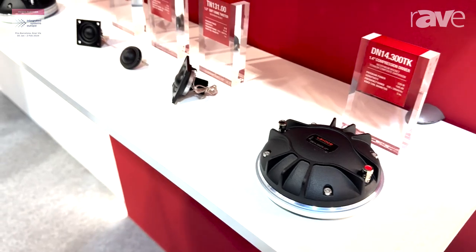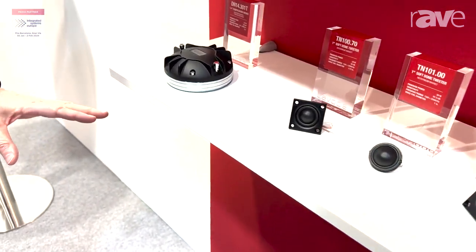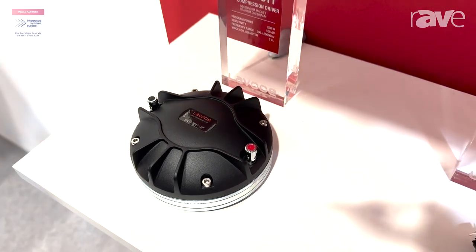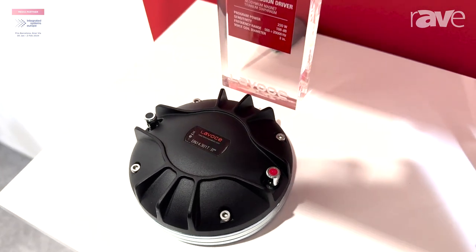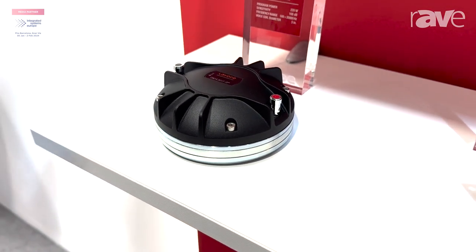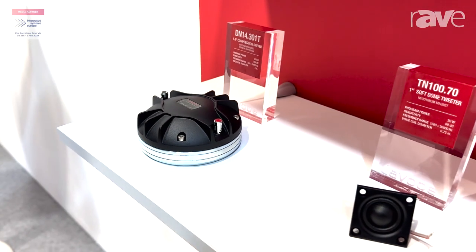We also have a similar model which has exactly the same features but has a smaller magnet design, offering more flexibility for more compact products. It has a slightly lower sensitivity but still delivers the same sonic and high performance of the premium model.